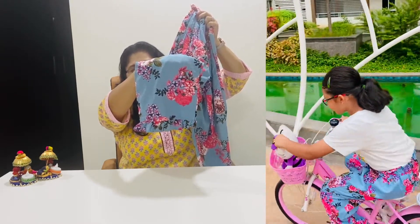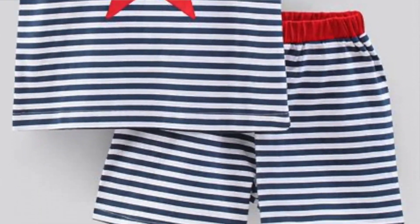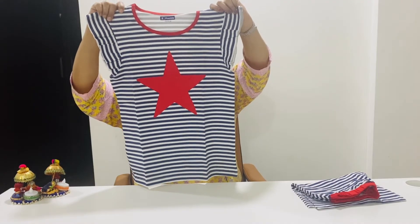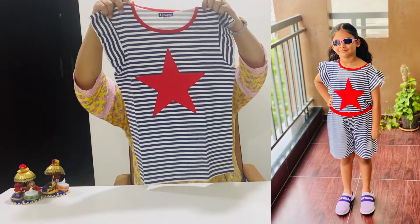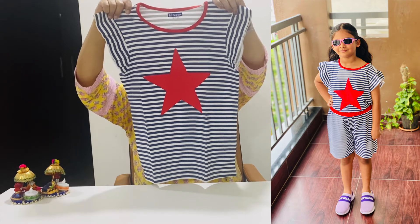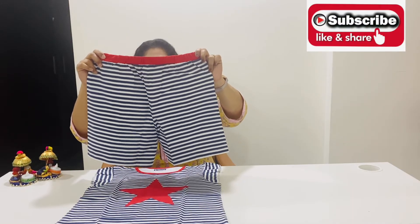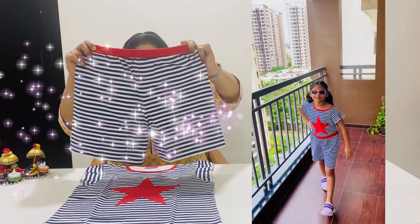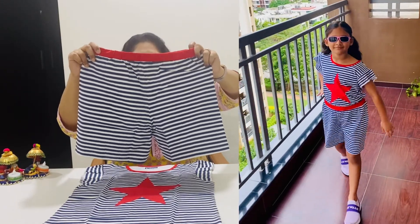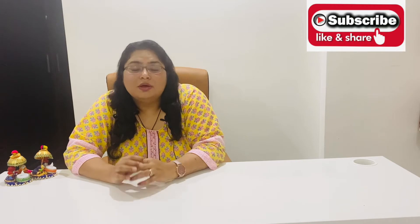After this I ordered my daughter another night suit. As you can see, it has blue and white stripes on it, and on the front there is a beautiful red star. There is piping on the neck. This night suit's material is bio-washed, so bio-washed materials are very soft and comfortable for kids. This night suit comes with shorts instead of pants, so children can also wear these shorts and t-shirt together during the daytime.